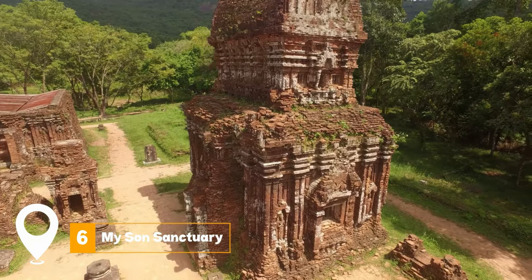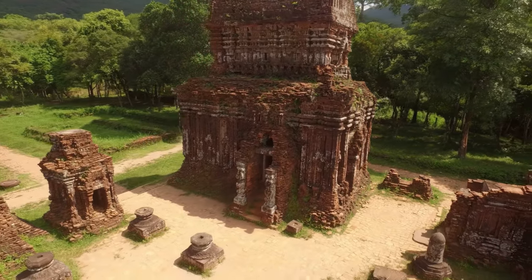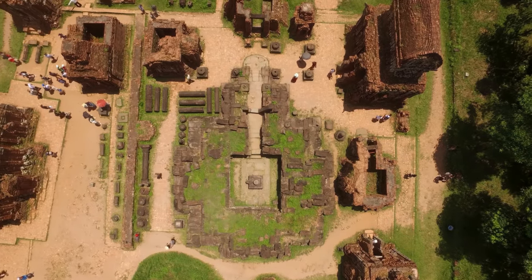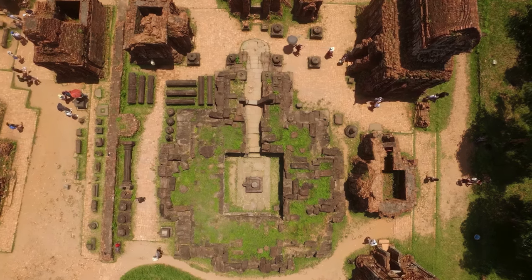At number six, we have My Son's Sanctuary. This UNESCO World Heritage Site is a collection of Hindu temples and ruins, offering a glimpse into the ancient Champa Kingdom. Take a day trip to visit this serene and historically rich destination just outside of Hoi An.